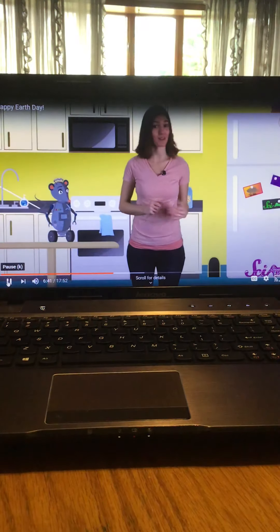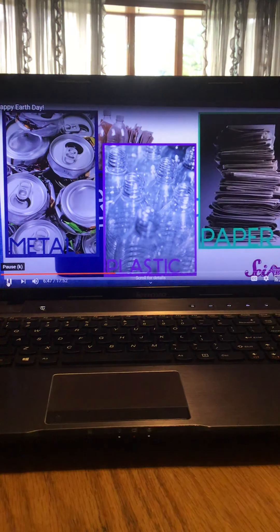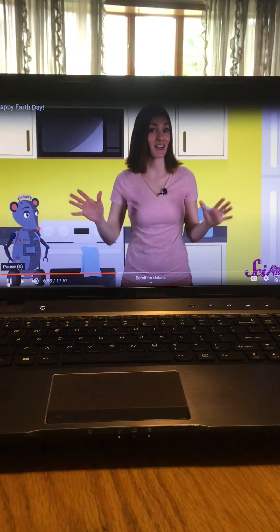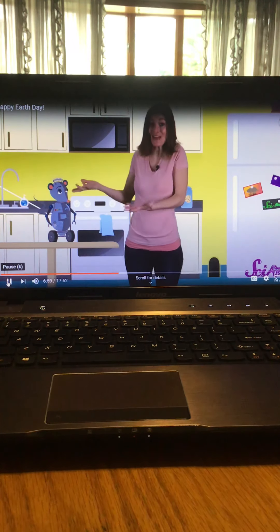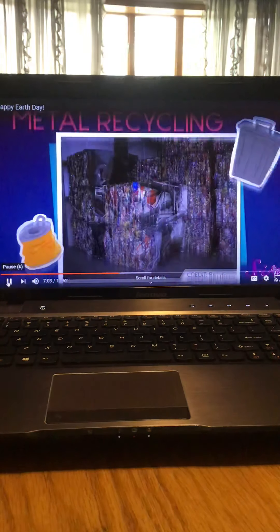Recycling means taking waste and making it into something else. Maybe you have a recycling bin like this in your school or even in your own house. Things that we can recycle include metal, plastic, and paper. First, all of the recycling is collected and sorted into different kinds of waste — all the plastic goes into one pile, all the metal in another, and the paper gets its own pile.